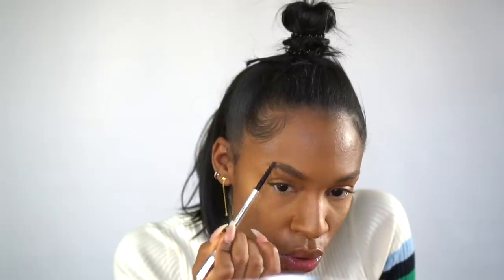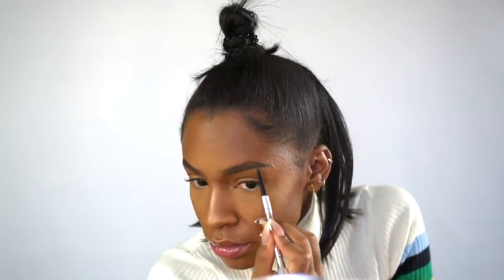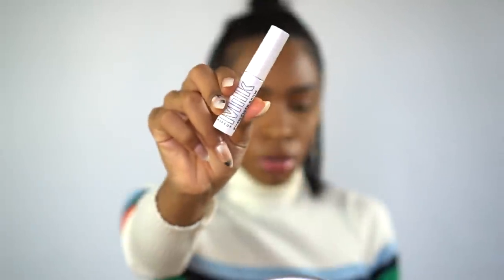Next I'm going to fill in my eyebrows using the Benefit Precisely My Brow pencil. I don't have a detailed technique — I just fill them in. I like my brows to look nice and natural so I don't do the concealing thing anymore. Then I set them with the Milk Makeup Push Brow Gel, which I love for lifting your brow hairs and giving them a little bit of depth and dimension.